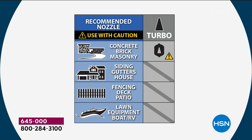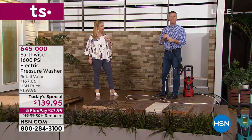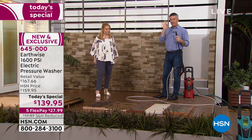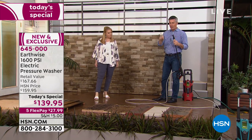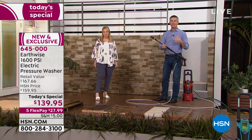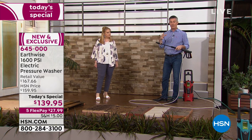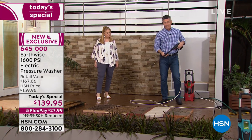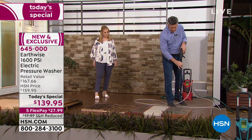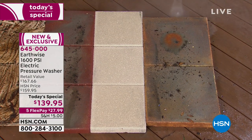The turbo nozzle solves a common problem: when you're doing a huge driveway or patio area, if it's just a very small spray going back and forth a million times. This turbo nozzle spins that 1,600 PSI power so you're able to cover more ground and it doesn't take as long. On these pavers right here, you can see how it makes a little circle because of the power of that turbo nozzle.